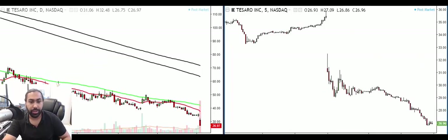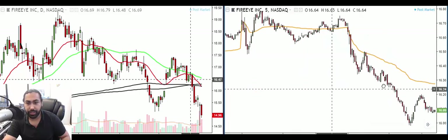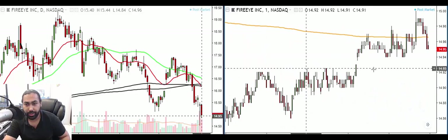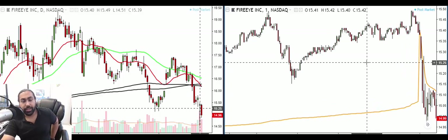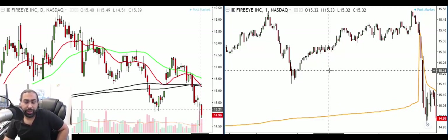SEDG was a nice short, TSRO was a nice short. Yesterday I traded FireEye, so let me review that as well. That's a trade I actually took yesterday — not today's trade. I posted the slide on Facebook. Sometimes I only take one trade a day, like yesterday, and I don't always make a video for just one trade since there's not much to talk about. If I have two or three trades to review I'll make a video, but if I only take one trade I don't.